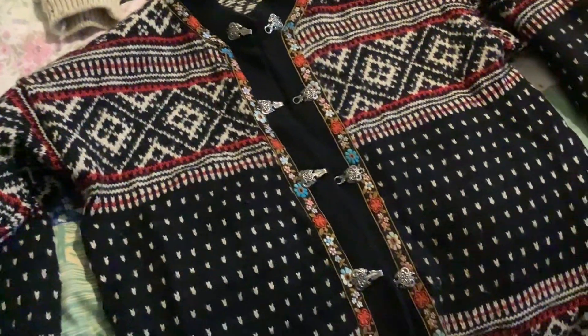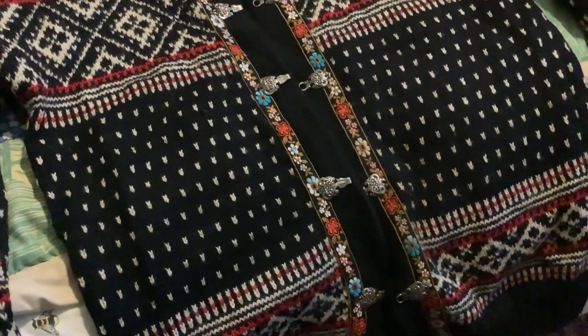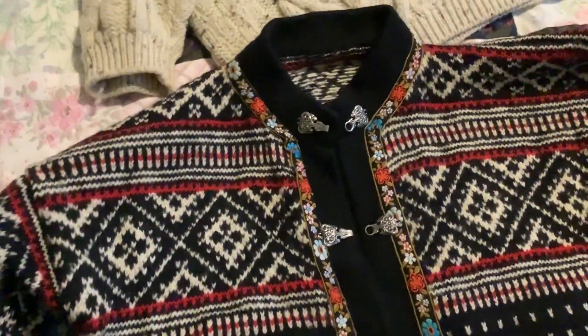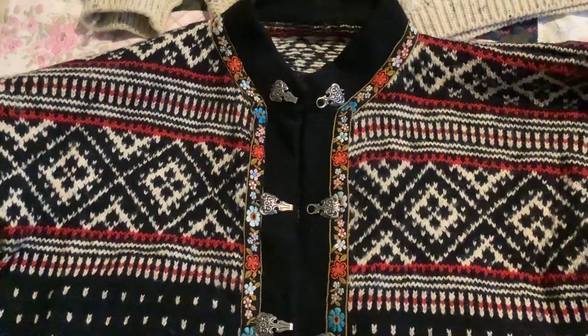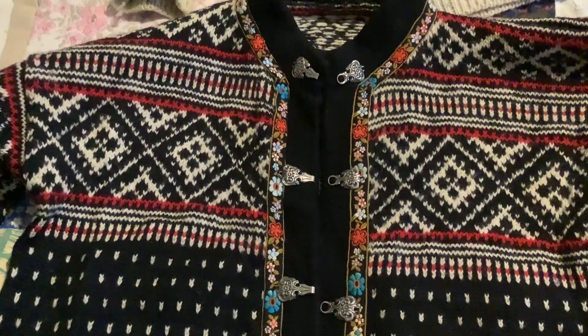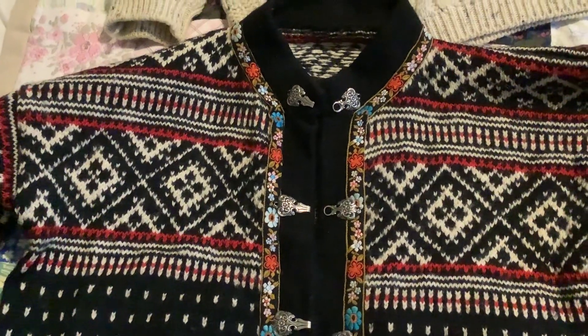I've got this one here. Don't you think that's lovely? I've worn that ever such a lot and it's ever so thick and it's got the clasps on the front. Very traditional Nordic style.